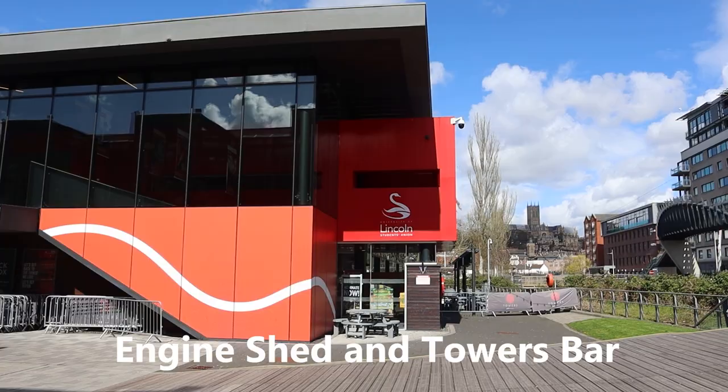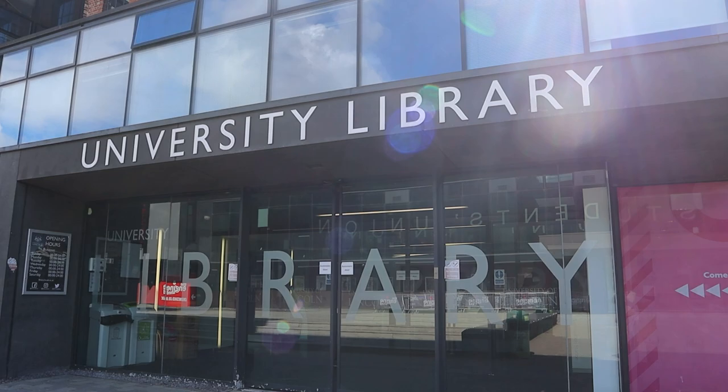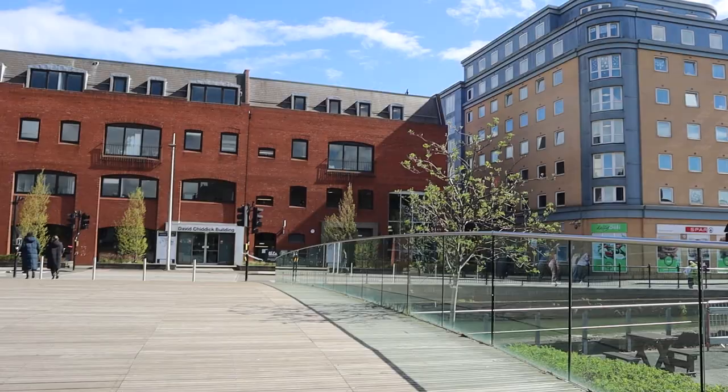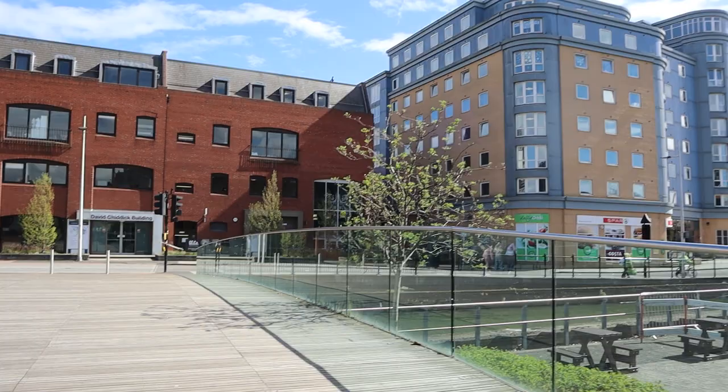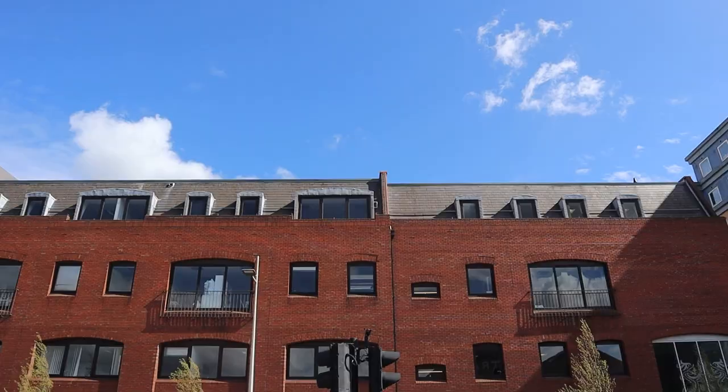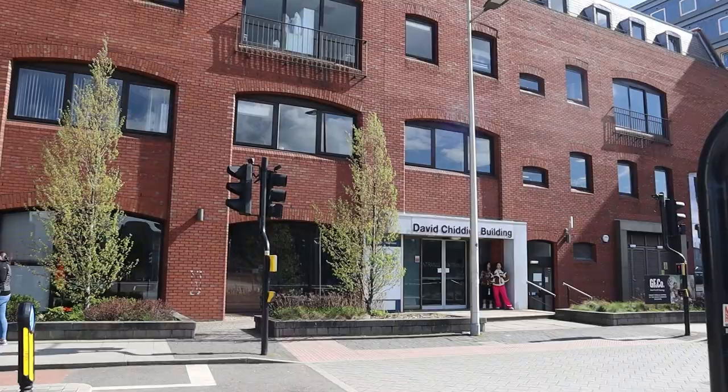We also have the Engine Shed where a lot of events happen, and the Tawas Bar. Opposite that is the University Library where you can borrow books, look at dissertations, borrow laptops, and more. The yellow building is the Junction, which is actually a student accommodation but also has some classrooms on the ground floor. And next to that is the David Triddick Building — this is the Lincoln International Business School and also has a big lecture theatre.